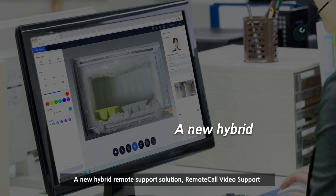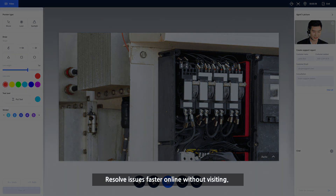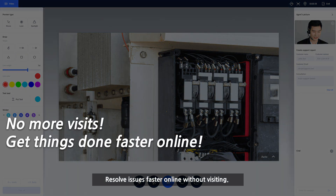A new hybrid remote support solution — remote call video support — resolve issues faster online without visiting.